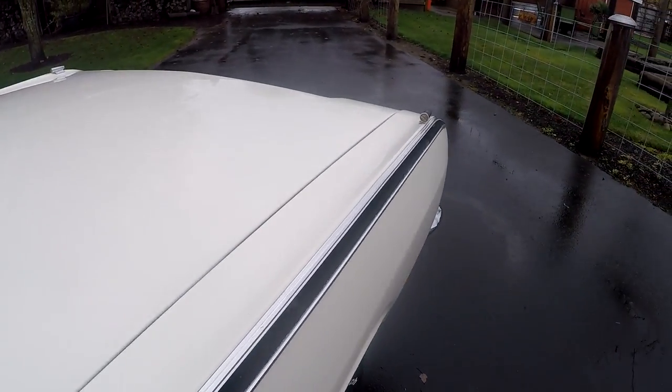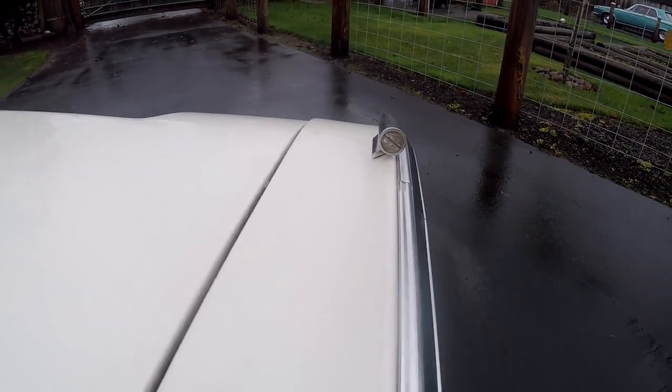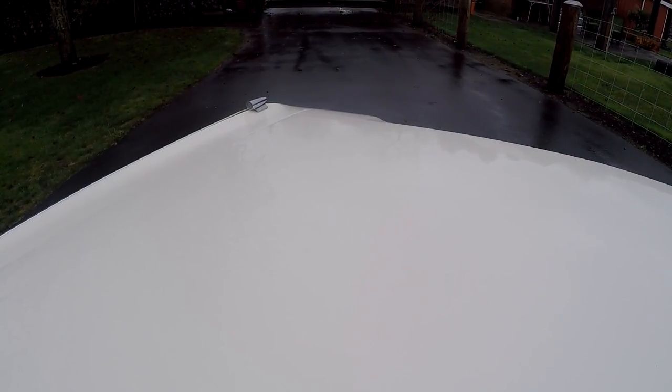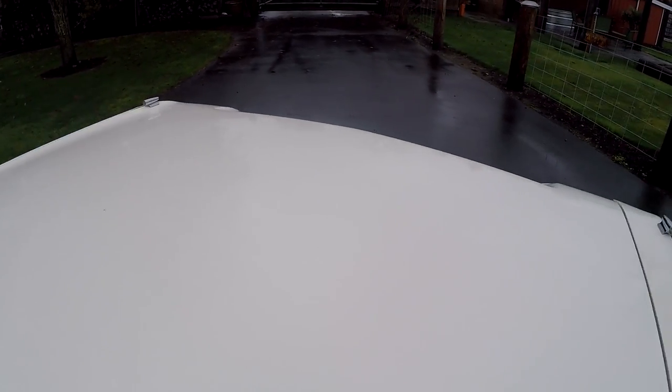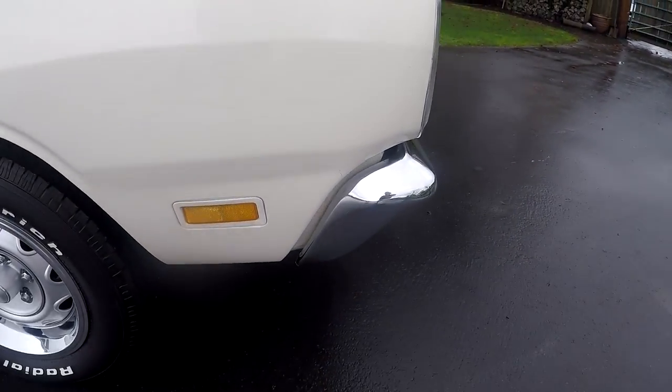Go ahead and turn those blinkers on real fast - you can actually see these actually work. Hopefully you can see it from way over here. That one works too - they actually light up really nice. Hopefully that gives you a good idea.